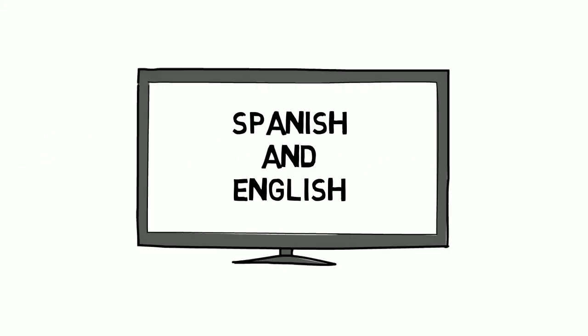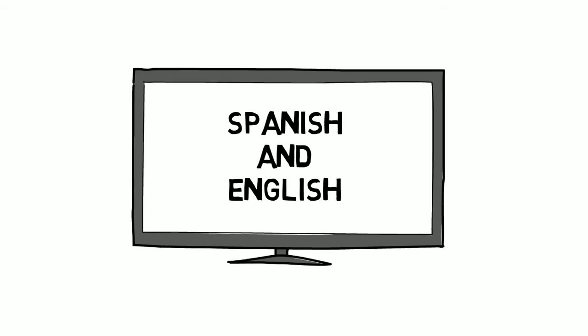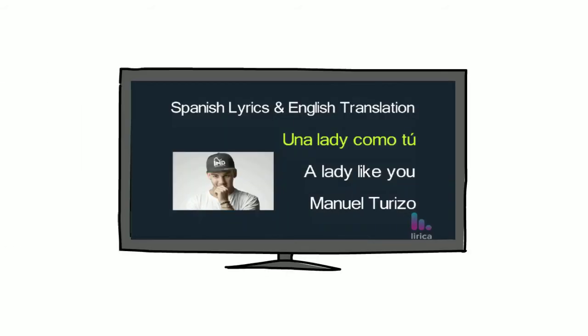So how do you go about doing this? I like to use karaoke songs that have both the Spanish and English on the screen at the same time. I like to use different programs, but one of the ones I use the most is Lyrica Spanish. As you can see, you have the Spanish at the top and the English at the bottom. This is very useful.